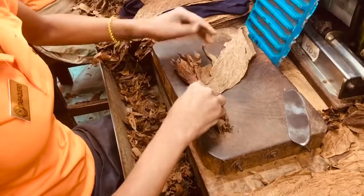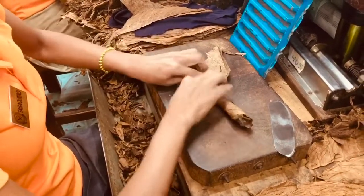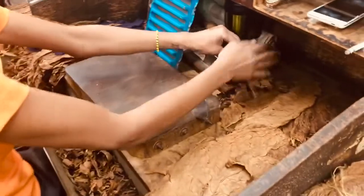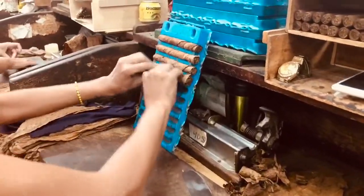Attendees will learn first hand about the preparation of the leaf, the blend, the moistening, the stripping, and the rolling, the final selection, and the banding of the finish of the cases and packing.